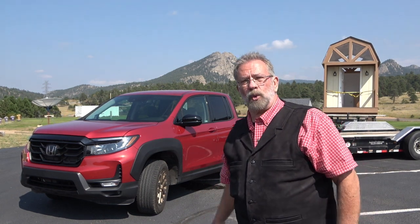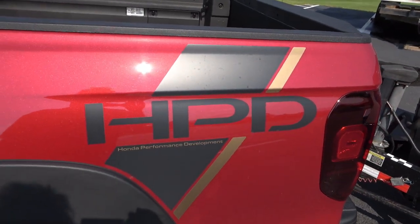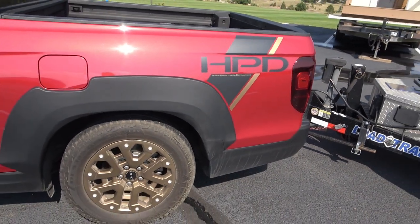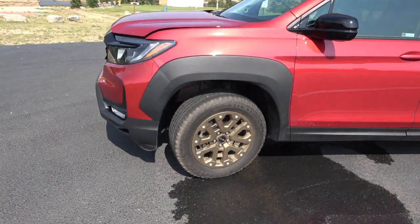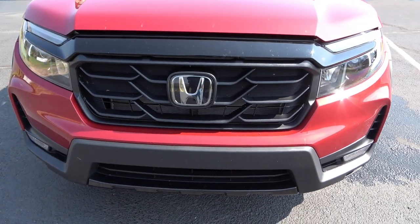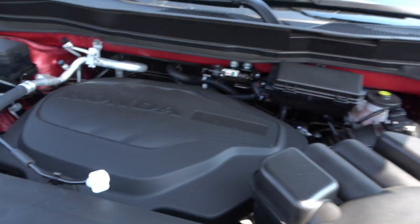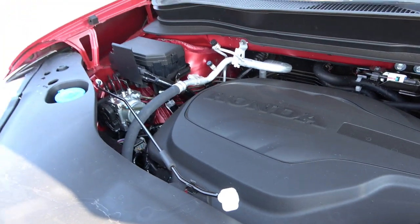I'm still going to call it a truck — you can call it whatever you want. We're up here in Estes Park where the wind is blowing about 20 miles an hour. Behind all the plastic, this is a 3.5 V6 — the same displacement as my EcoBoost, which just happens to have a couple of turbos. This is a fairly large V6. I think I would choose the white one with these wheels.